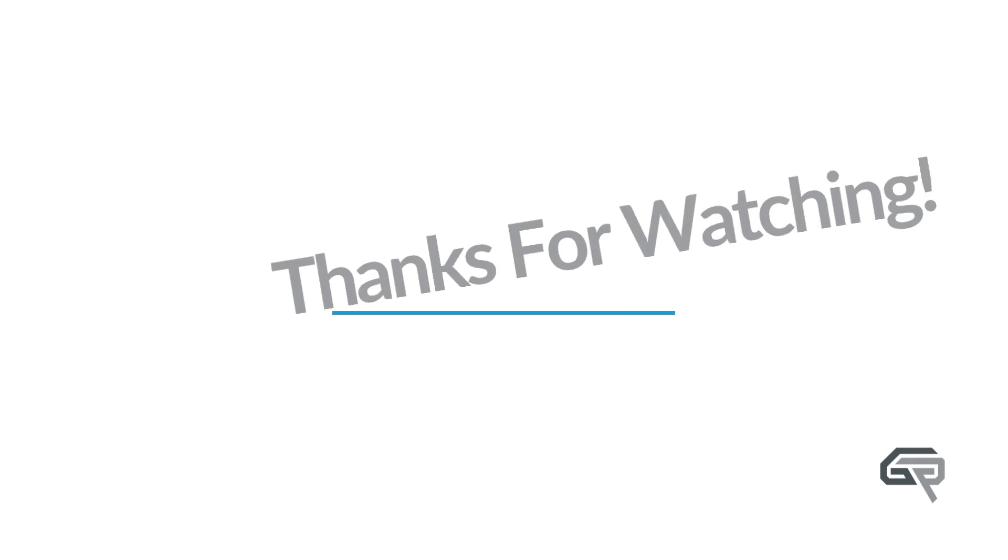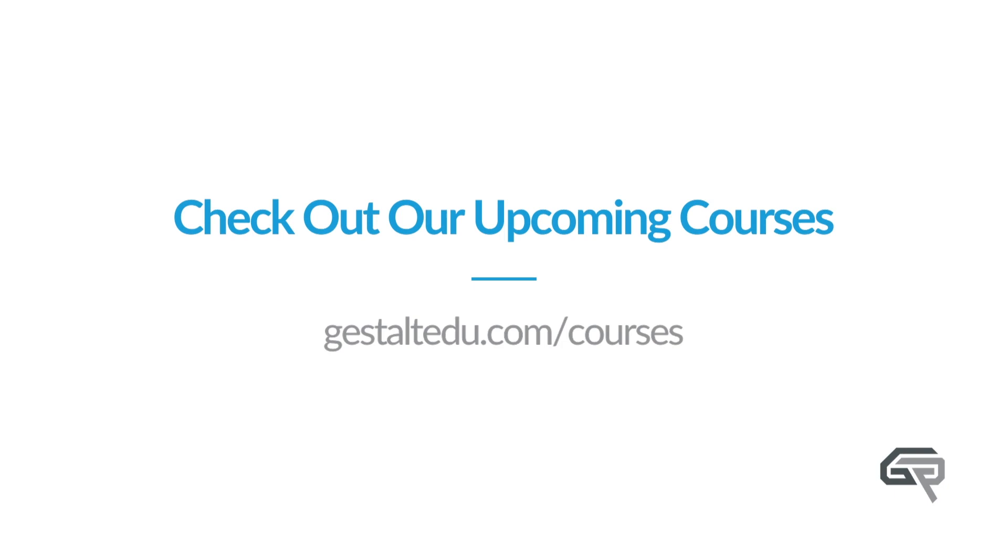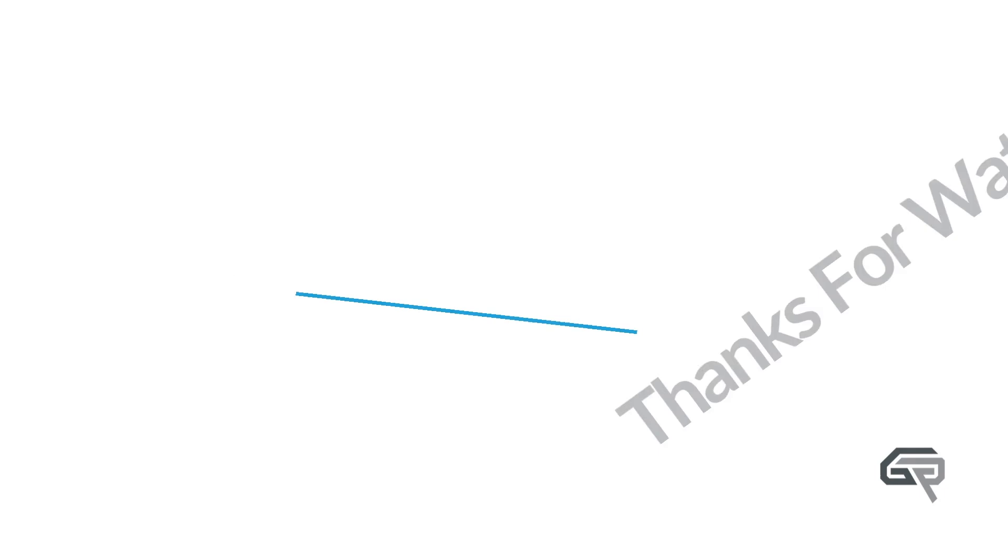I hope you enjoyed this episode of the Gestalt Education Show. If you liked it, share it, subscribe to it, send it to your friends, send it to someone that needs to hear this message. We really want everyone to tune in and get the best clinical advice. If you have any questions or suggestions on upcoming conversations, let us know. For a list of our upcoming courses — we're adding them all the time — go to gestaltedu.com, click on courses, and they'll all be right there for you. Have a good day.